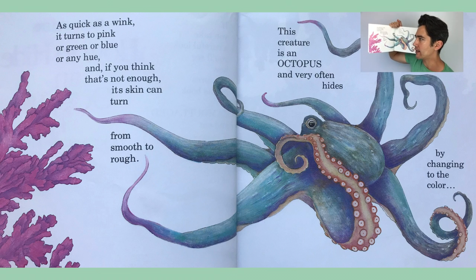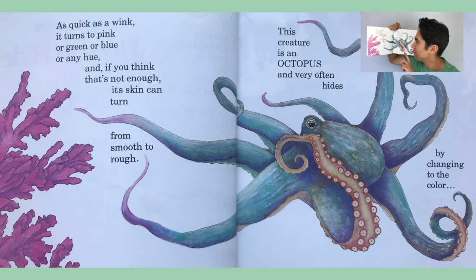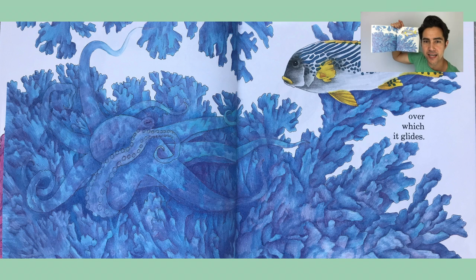As quick as a wink, it turns to pink or green or blue or any hue. And if you think that's not enough, its skin can turn from smooth to rough. This creature is an octopus and very often hides by changing to the color over which it glides. Take a good close look at the picture and point to where the octopus is hiding.